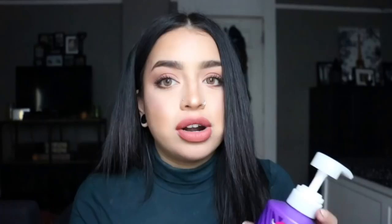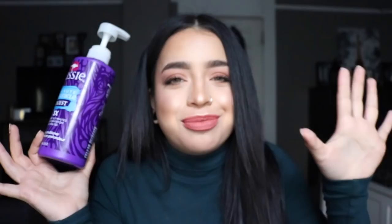After the shampoo and conditioner, while I'm still in the shower, I use the Aussie 3 Minute Miracle Conditioner. I do leave it in for three minutes, and ever since I started using this product it has done wonders for my hair — it really leaves my hair soft. I can't believe I didn't use this before, and it's only about three bucks. I would definitely suggest picking this up because it does a lot for your hair.